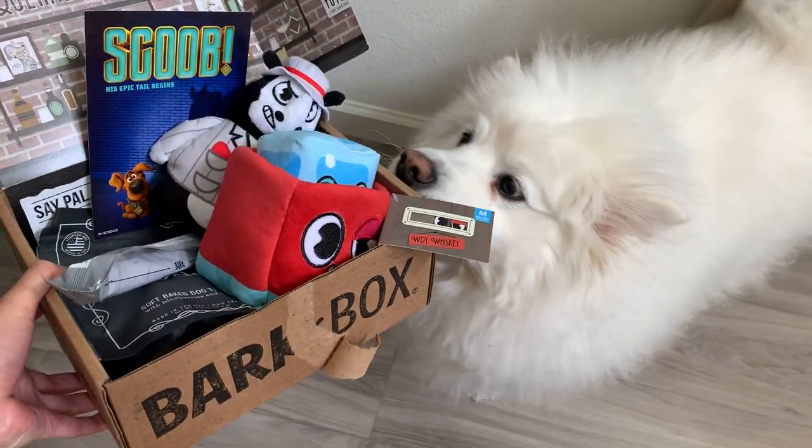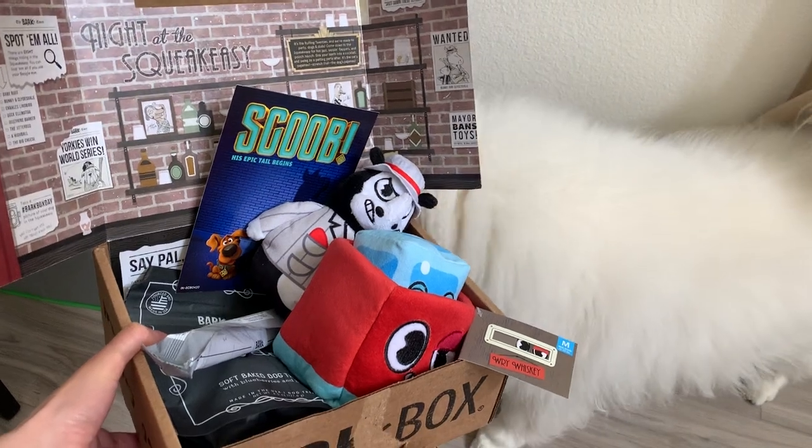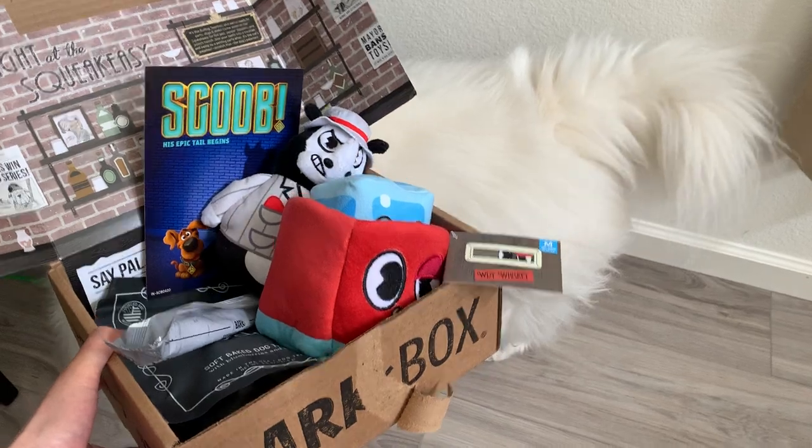Hi everyone and welcome to Ruckus the Esky YouTube channel. Today we have Knight of the Squeak-Easy — Scoob, I think Scooby-Doo — his epic tale begins.